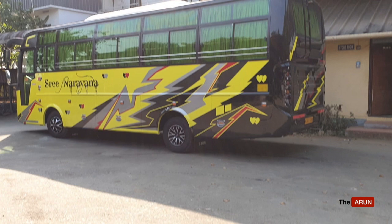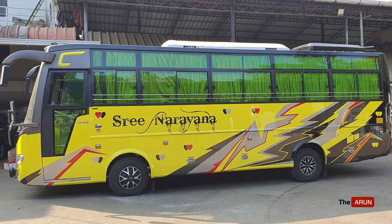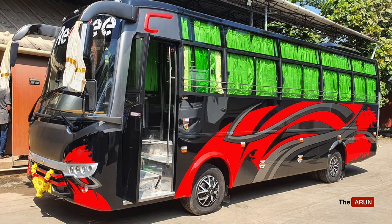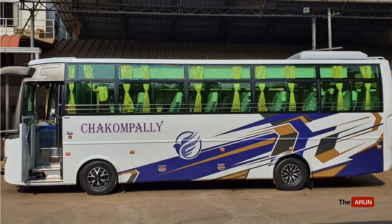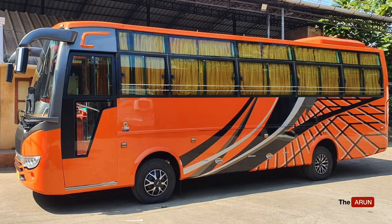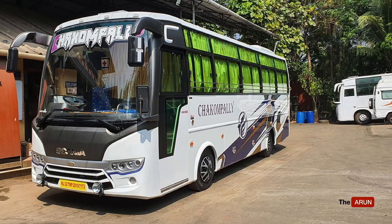The bus should be robust and last for seven years without needing too much bodywork or repair work, and should cater to the college crowd, retired people who love going on pilgrimages, and marriage or function trips where you have people of different ages. The seating layout is normally two-into-two pushback seats with a hat rack to keep hand luggage. A large screen TV is a must to keep the passengers engaged.